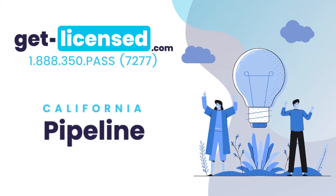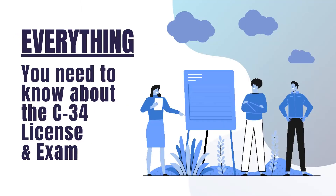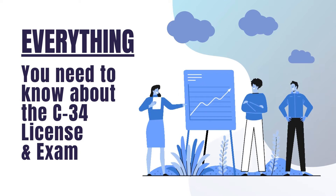Our online practice exams and written study guidebooks can ease your homework headaches. We provide you with condensed study materials to pass the C34 pipeline license exam, saving you countless hours of studying.